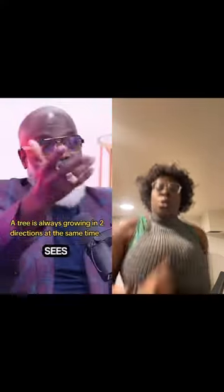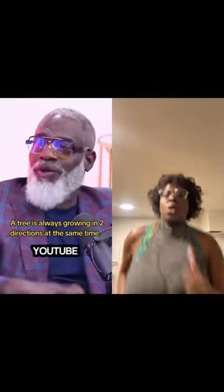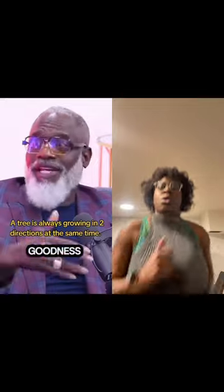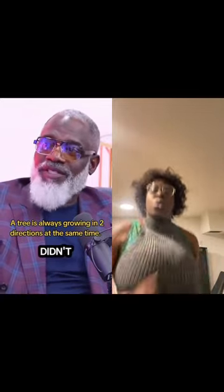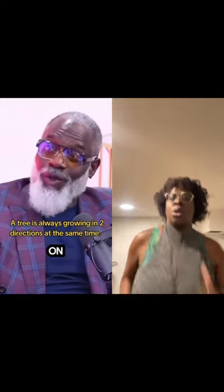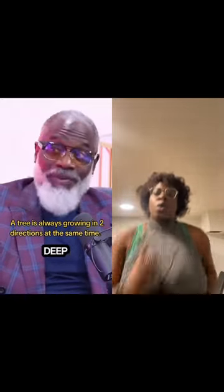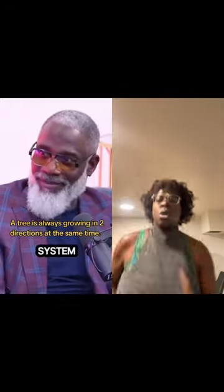Nobody saw you. Everybody sees you now in this beautiful studio, in this podcast, on Instagram Live, on YouTube, on whatever — everybody can see that. Oh my goodness, David Shands! But they didn't see the gravitropic nature of your journey while you were on your way here, working deep into the wee hours of the morning to become the person. That's the root system.